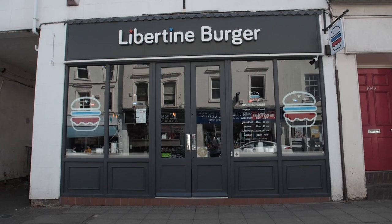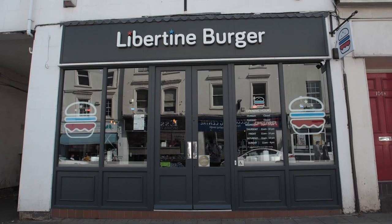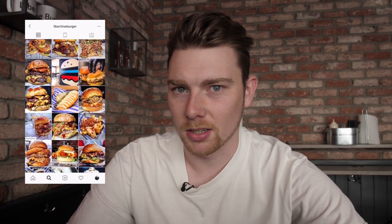Hi guys, welcome to the video. So today we are at Libertine Burger in Leamington Spa. I actually found this place on Instagram from some of the pages I follow and we've made the trip up today. I'm very excited because the Instagram profile makes this place look very good.